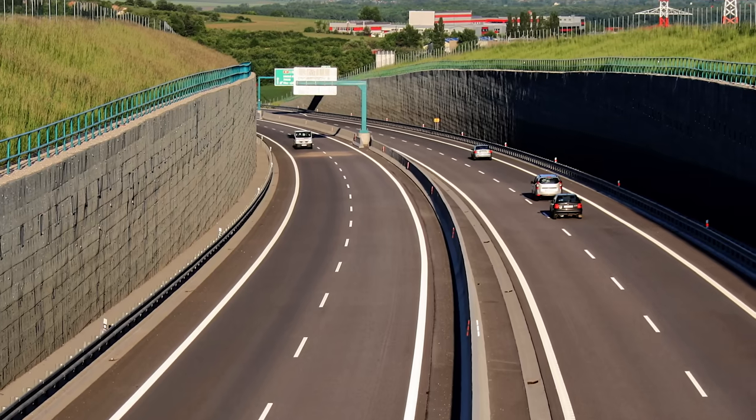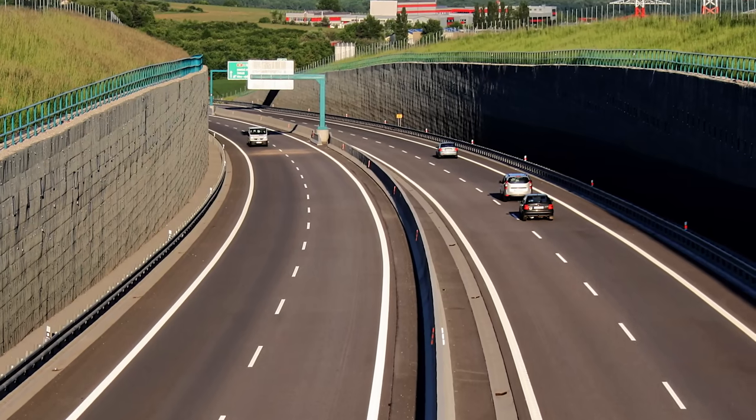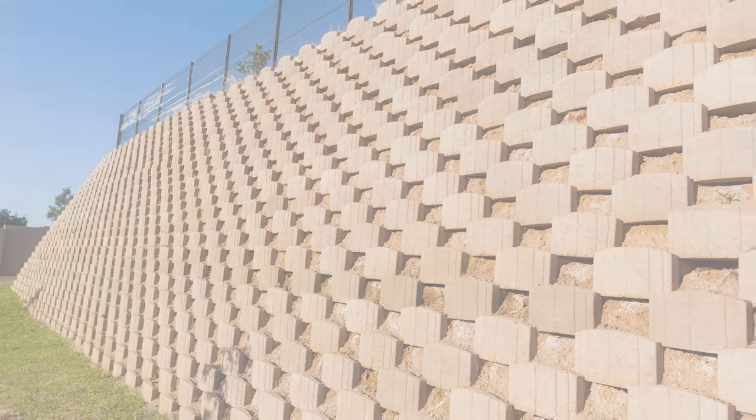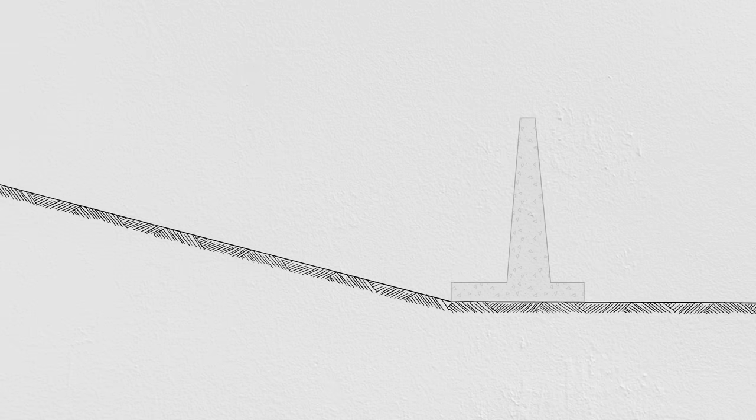When you see a retaining wall in the wild, the job of holding back soil looks effortless, but that's usually only true because much of the wall's structure is hidden from view. A retaining wall is essentially a dam, except instead of water, it holds back earth. Soil doesn't flow as easily as water, but it is twice as heavy. The force exerted on a retaining wall from that soil, called the lateral earth pressure, can be enormous. We often also apply additional forces from buildings, vehicles, or other structures on top of the backfill behind the wall — these are called surcharge loads, and they can increase the forces on a retaining wall even further.